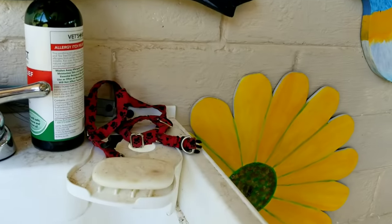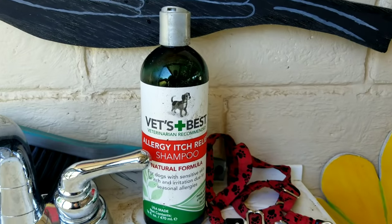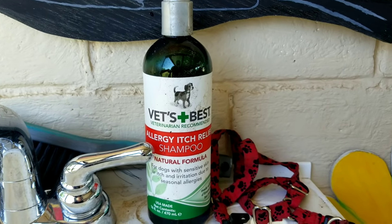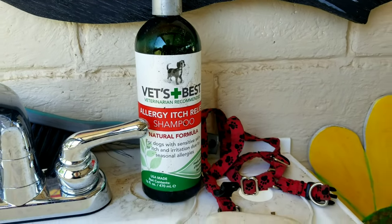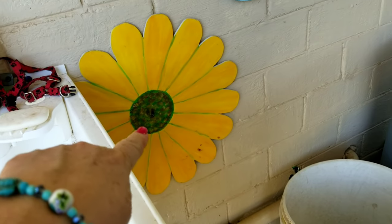I got some good allergy itch relief shampoo — natural formula. I got that on Amazon. USA made, which is another thing I'm definitely for.